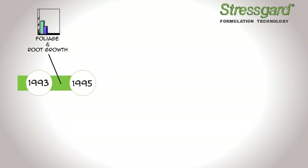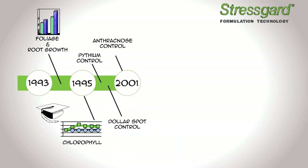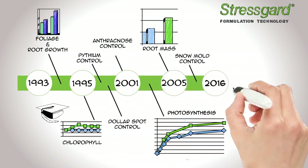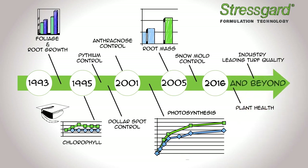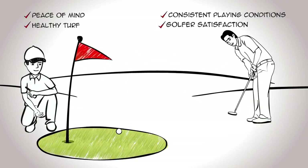So there you have it. With over two decades of research and innovation, plus proven scientific results, Bayer's fungicides with Stress Guard formulation technology are your proven choice for turf quality and disease control. With so many stresses out there, demand more for your turf. Demand more from your fungicides.